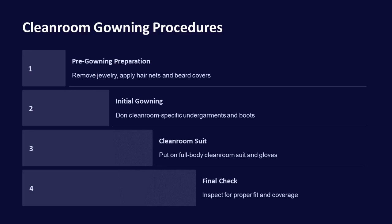Gowning procedures include pre-gowning preparation, initial gowning with cleanroom-specific undergarments and boots, donning the cleanroom suit and gloves, and a final check to ensure proper fit and coverage.